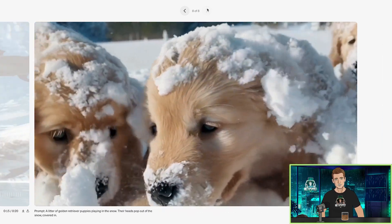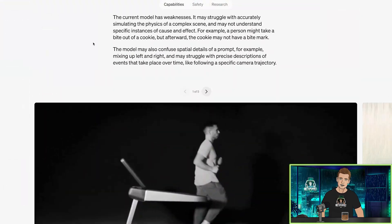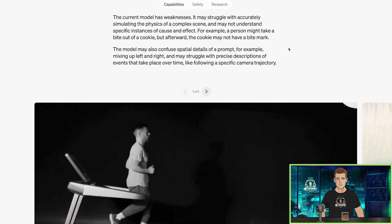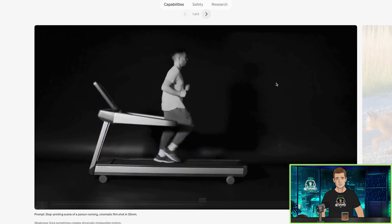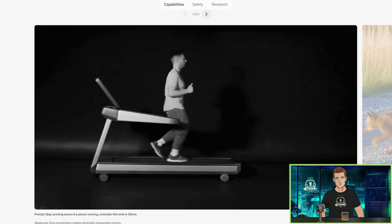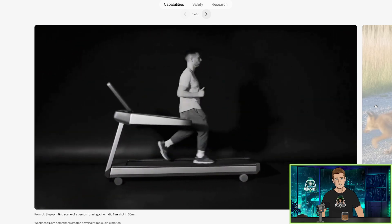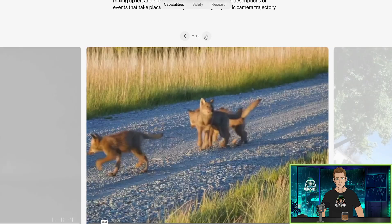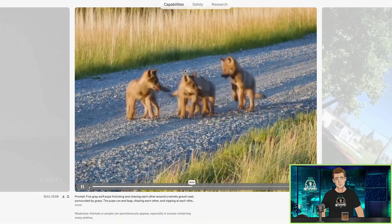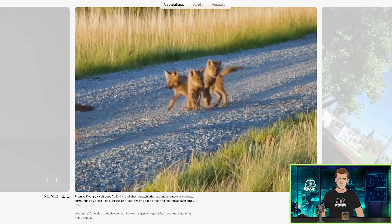A litter of golden retriever puppies playing in the snow — their heads pop out of the snow. Cute, very cute puppies. The current model has weaknesses — it may struggle with accurately simulating the physics of a complex scene. Who cares? This is leaps and bounds ahead. If you just saw that and didn't know it was AI, you would think it was just regular video footage. Step printing scene of a person running, cinematic film shot in 35 millimeter. Five gray wolf puppies — they're kind of just morphing in and out of each other, but it still looks cool. These are the best looking mistakes I've ever seen.